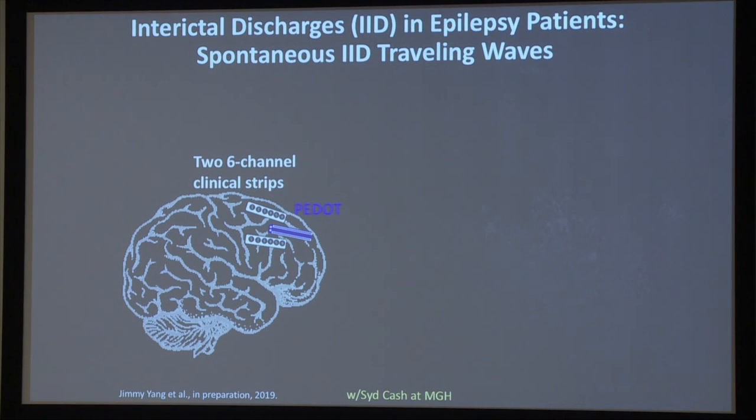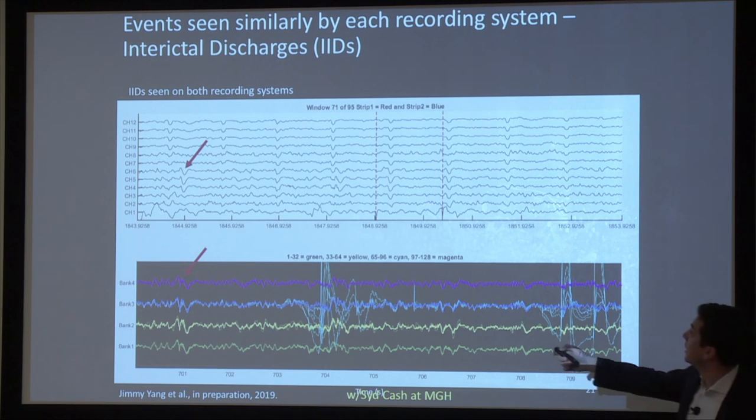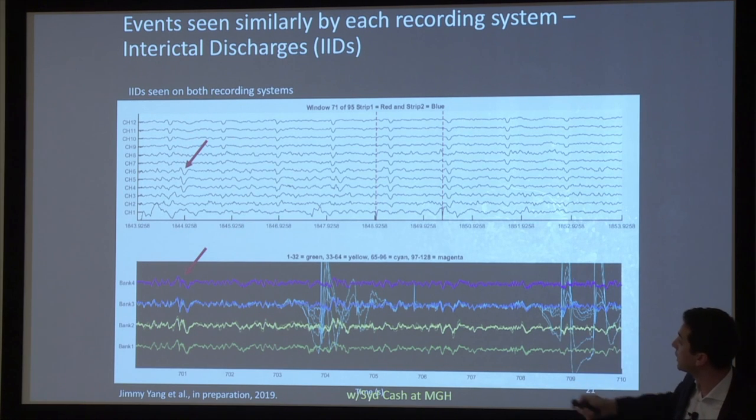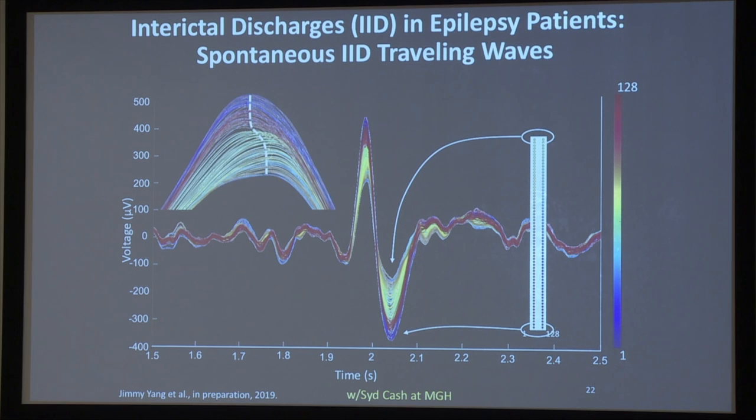In epilepsy cases, arrays are placed between or next to clinical electrodes. When we record interictal epilepsy discharges on clinical electrodes, we also record them on the research electrodes — 128 channels, four banks of 32 channels. From the color coding we can see that at one side of the electrode array, larger potentials appear as the wave propagates, with smaller potentials on the other side and a little delay in the maximum peak of the waves.